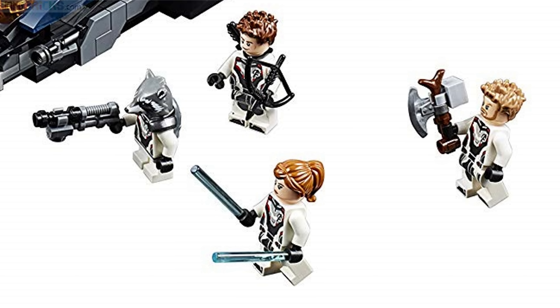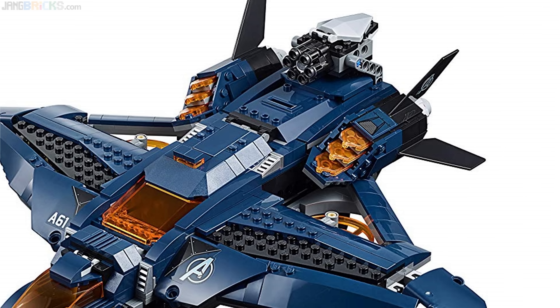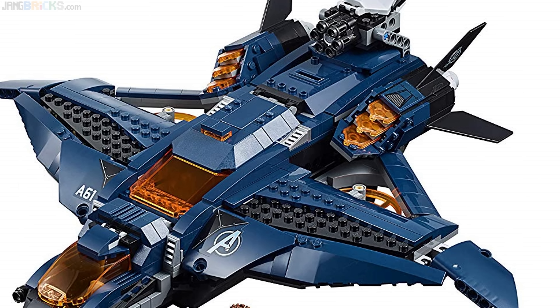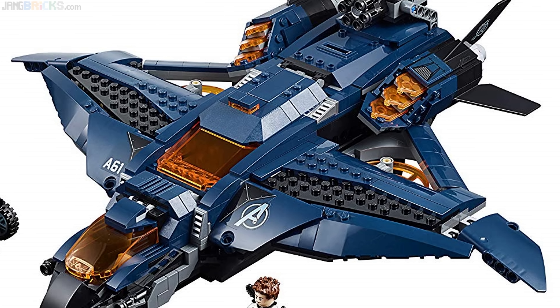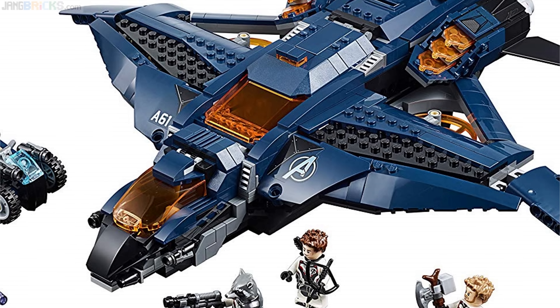The Avengers figures in this set look a bit uniform due to their uniforms, and I feel like that uniformity takes a lot of the desirability and individuality away from these figures. It'll be interesting to see, once the movie comes out, how long this uniform lasts, or if they'll be switching back and forth between this uniform and something more individual for each character. The Quinjet looks like a satisfyingly large and complex build with plenty of usable space — I'm certain you'll be able to fit all the Avengers figures included inside, and possibly a little more.